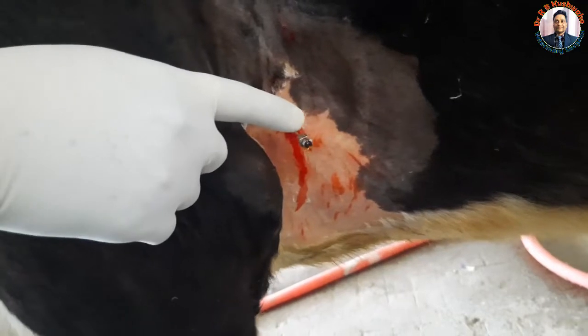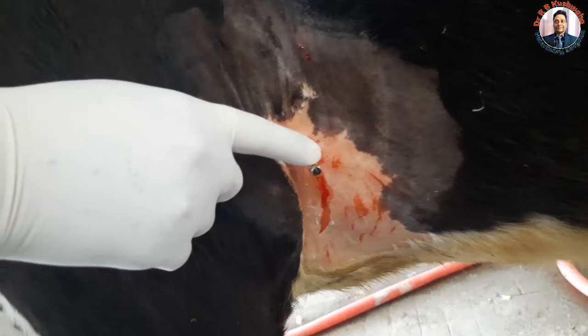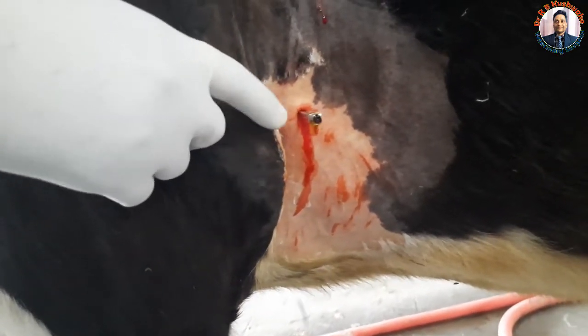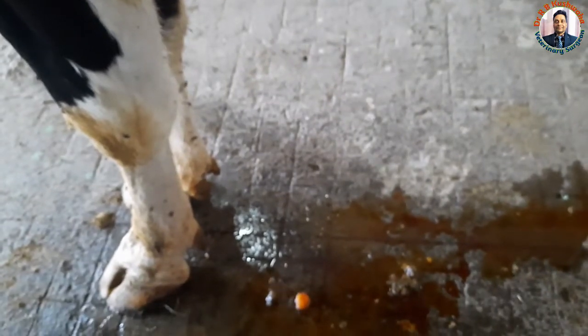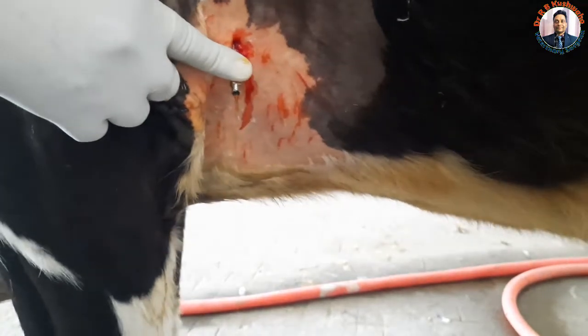Now you could see the flow of putrefying fluid from the pericardial space. Already about 400 ml of fluid has drained — you can see it on the ground. The level is decreasing; that is why it is now coming drop by drop, whereas initially it was flowing freely.